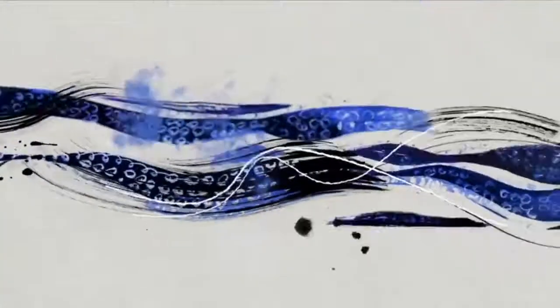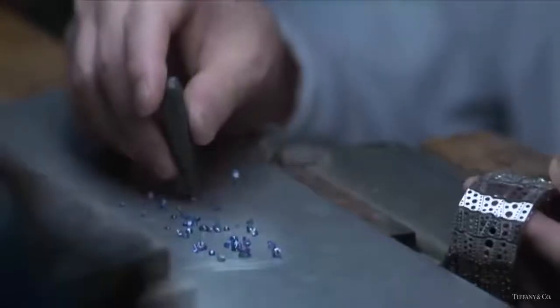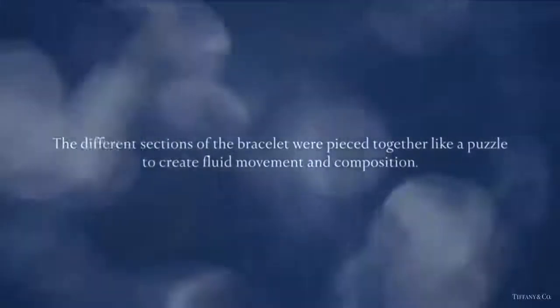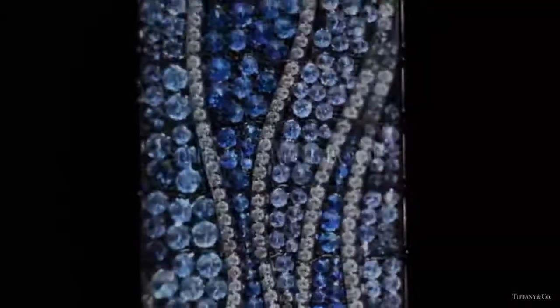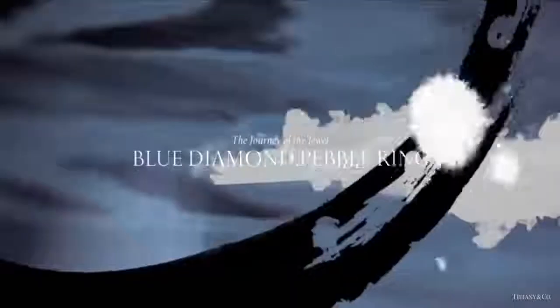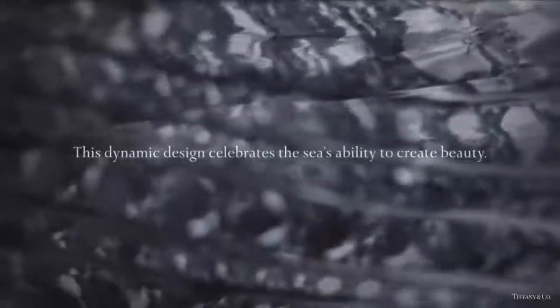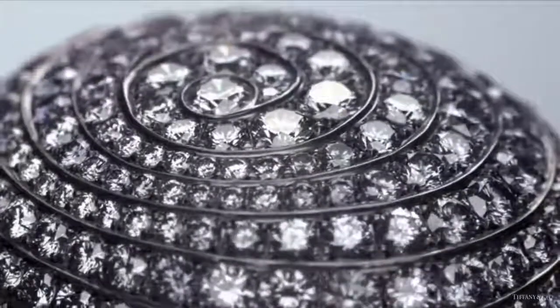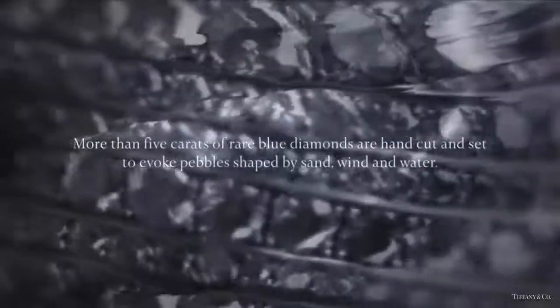Discover the creation of this spellbinding bracelet from Tiffany's The Art of the Sea collection. More than 550 diamonds and over 24 carats of Montana blue sapphires evoke the rhythmic motion of the waves. This dynamic ring from the 2015 Blue Book collection celebrates the sea's ability to create beauty. More than 5 carats of rare blue diamonds are hand cut and set to evoke pebbles shaped by sand, wind, and water — one of the most magnificent diamond rings in the Art of the Sea collection.